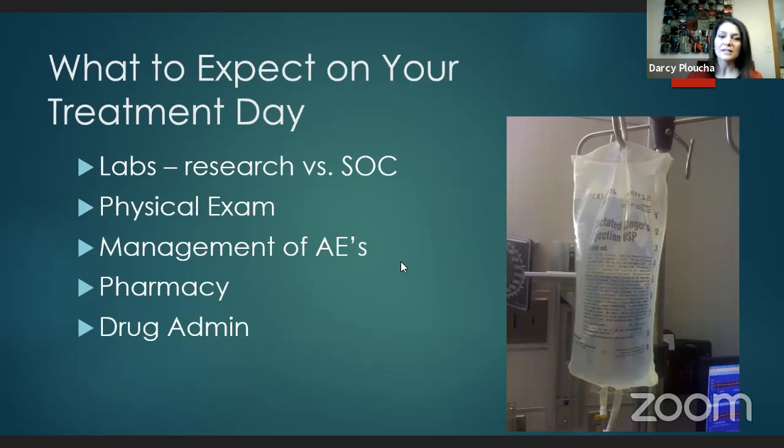What to expect when you come in for your treatment: you'll see Dr. Kirkwood in clinic and the team will review all side effects. On your first day, you'll come in, get seated in the treatment room, and get your labs drawn. Clinical trial patients have labs drawn in their research chair; standard-of-care patients may have labs drawn at quick draw, then go to clinic to see a provider, then back to the treatment area. In clinic, you'll get a physical exam, discuss any adverse event management, and review your labs.